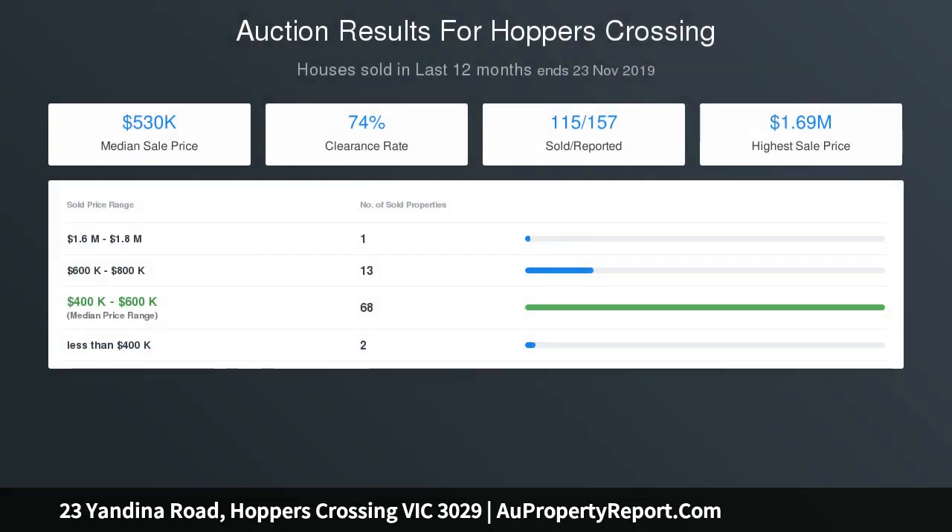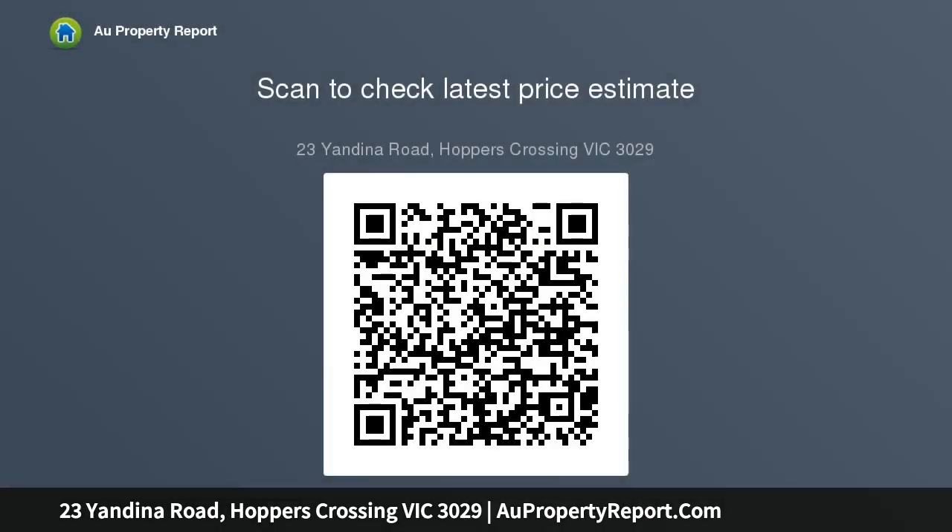Inquire today, don't delay. Auction terms: unconditional finance, 10% deposit upon signing of contract, settlement 30 to 45 days.